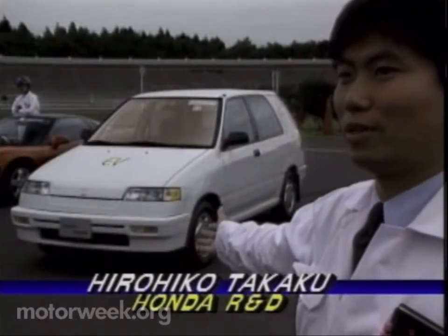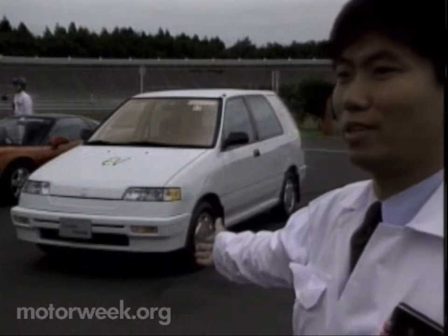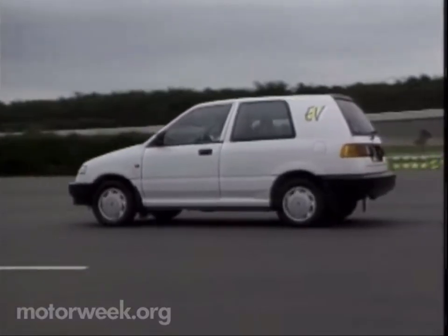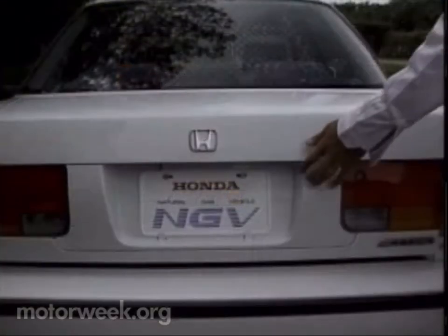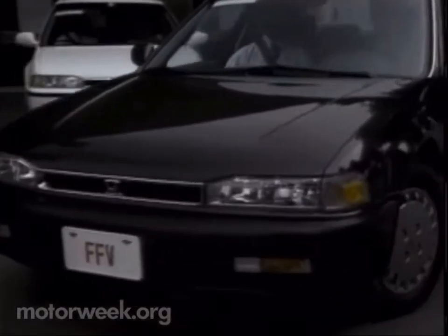This is a Honda electric vehicle. It has a motor capacity of 40 kilowatts, maximum speed of 80 miles per hour, range of 45 miles, and it uses lead-acid battery. Electric vehicles are a top priority at Honda R&D, but vehicles that are powered by natural gas, methanol, and the sun are also under careful consideration.